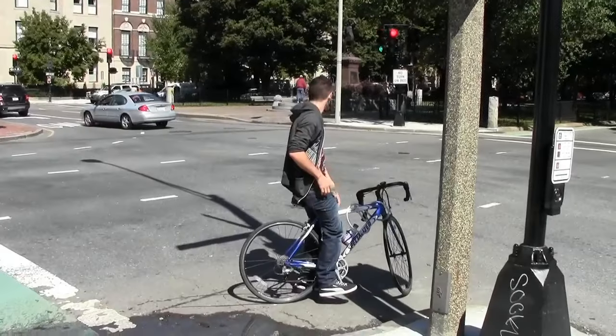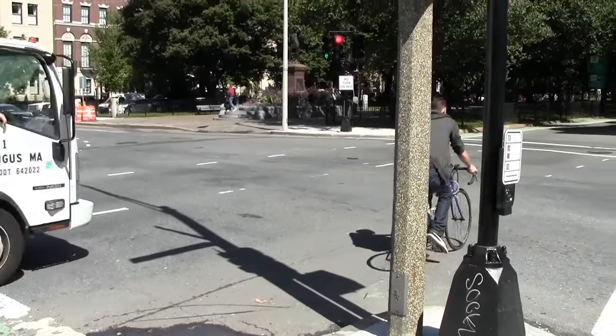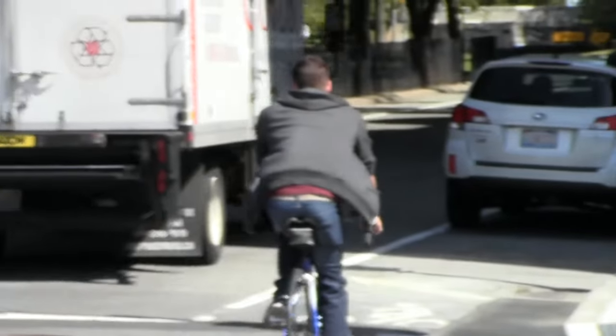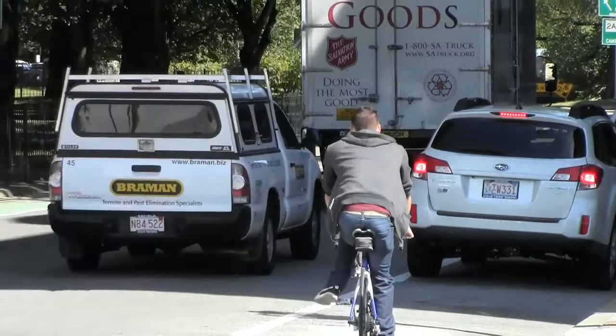You might not notice the bike lane on the other side unless you already know where it goes. It's very unusual, and there are no wayfinding signs.